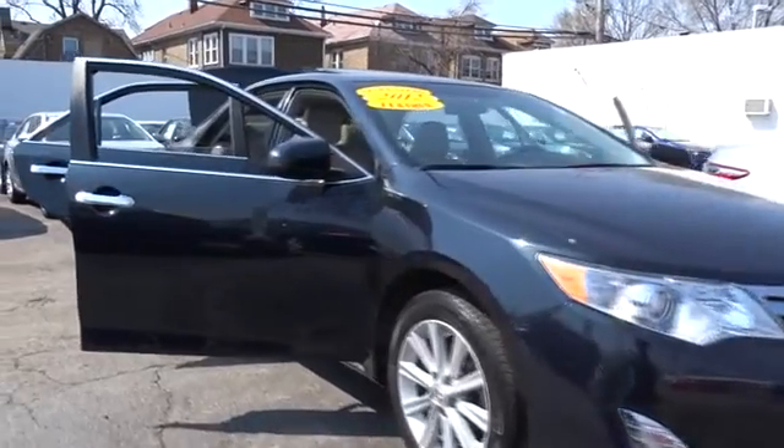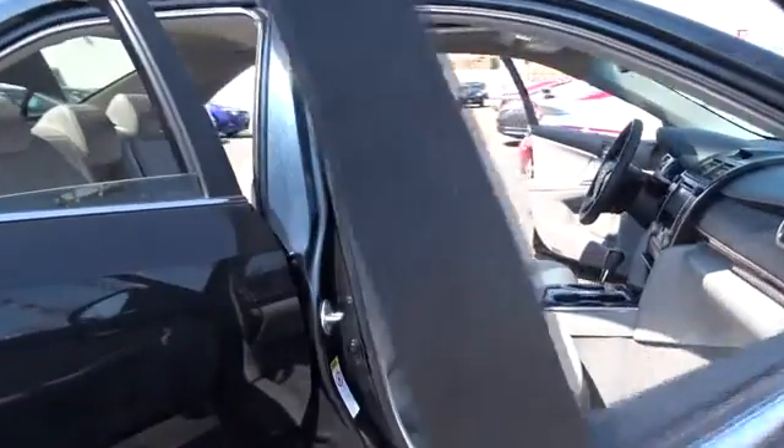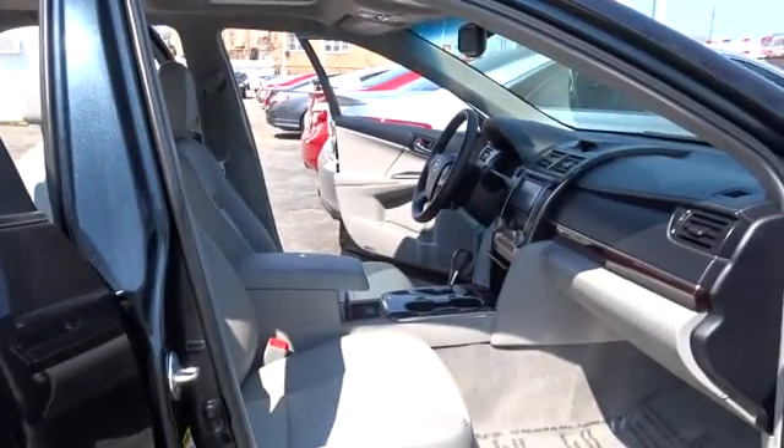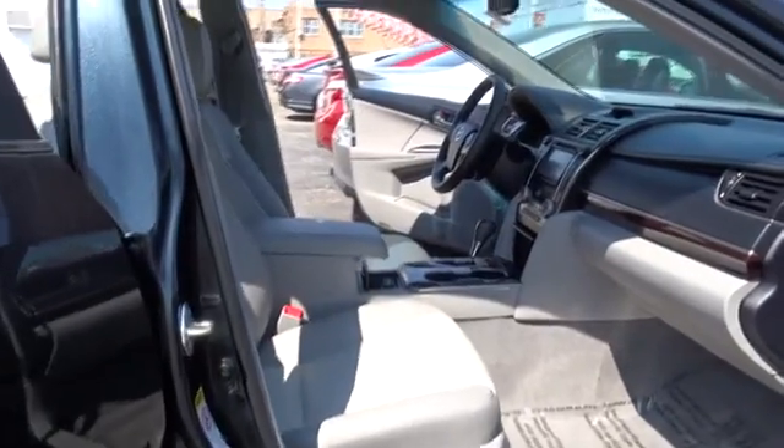2012 Camry. The Toyota Camry is an affordable mid-sized car — reliable and a great comfortable commuter car. This vehicle has less than 30,000 miles. Here are some of this vehicle's great options.